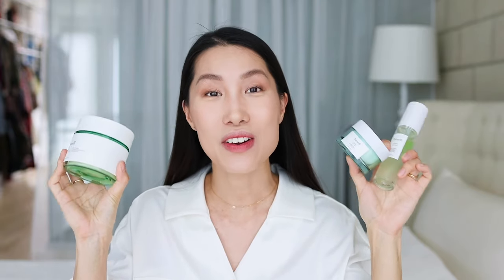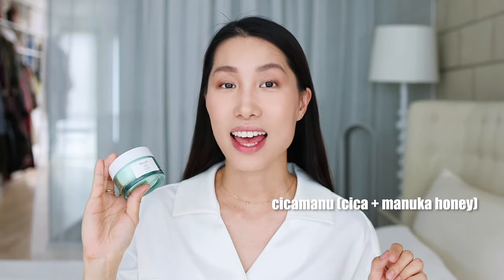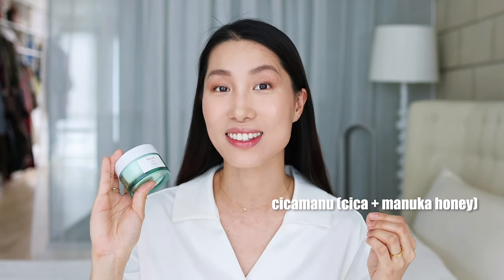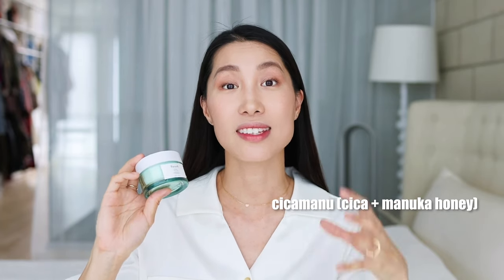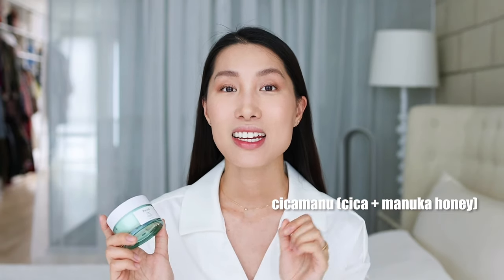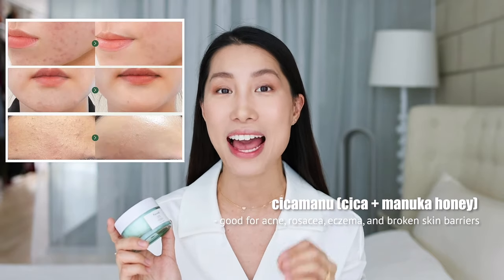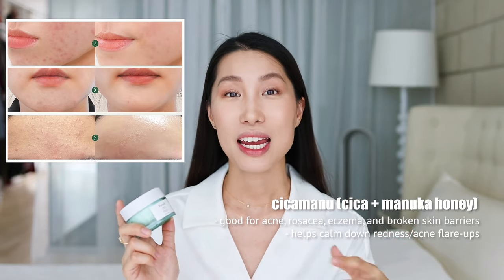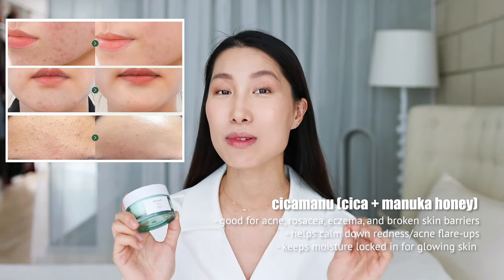I recently tried a new skincare brand called Panel. It has a very unique blend of cica and manuka honey. Cica is actually centella asiatica — very popular in Korea and mostly used by Korean dermatology clinics. When cica meets manuka honey, it makes a huge difference on the skin. This CicaManu blend is great for acne, rosacea, eczema, and damaged skin barrier. It's very soothing and calming, reduces redness and acne flare-ups, locks in moisture, reduces wrinkles, balances the skin's pH level, and is brightening and hydrating.